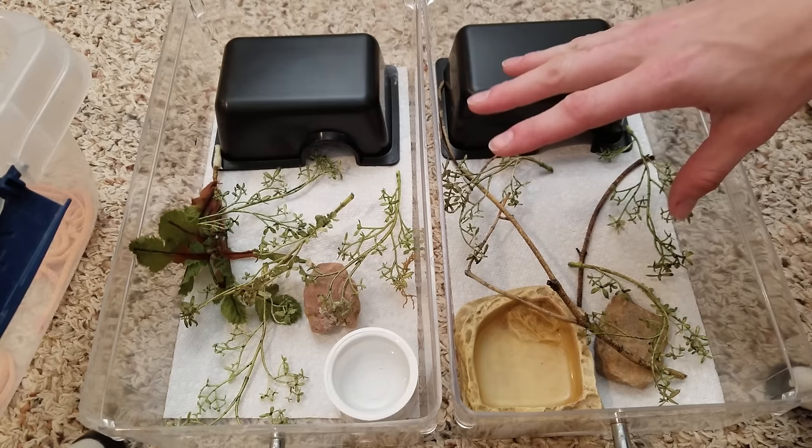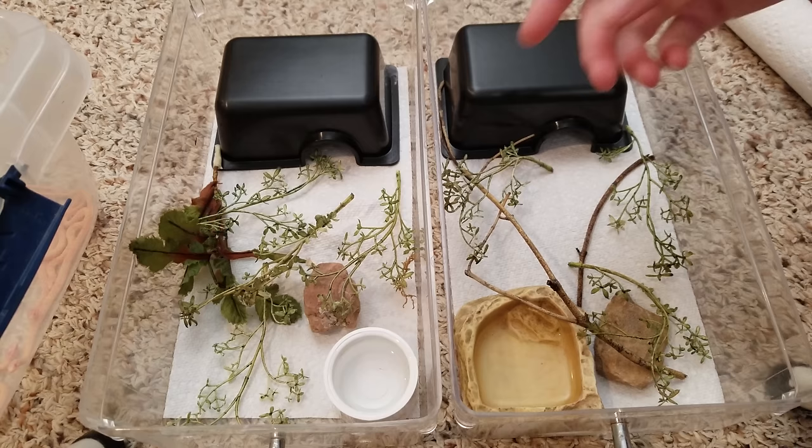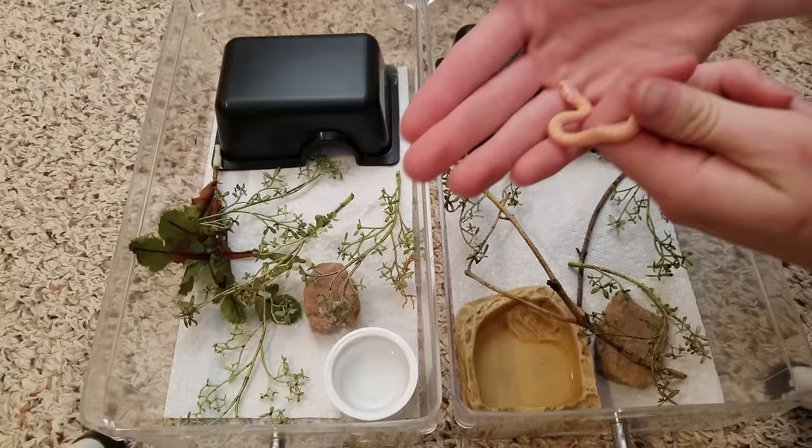Then we have water dishes, of course, and for enrichment, some leafy things, some twigs — just things for them to climb on because garter snakes love to explore. This foliage also makes them feel more secure in their new surroundings. I'll put several babies in each bin because they actually eat better if they're housed with their siblings rather than being housed alone.